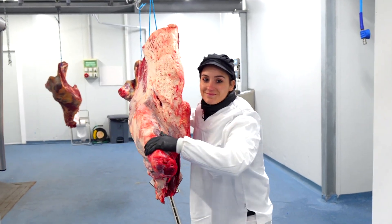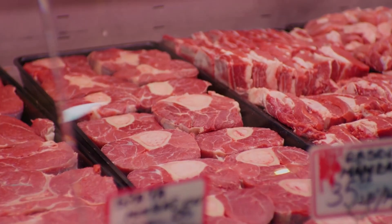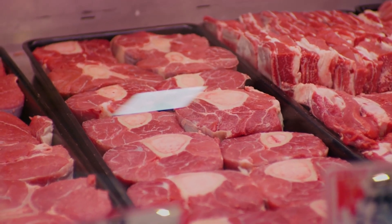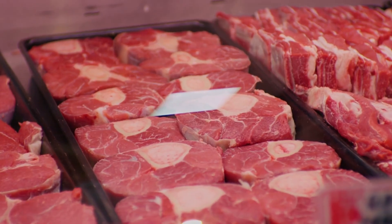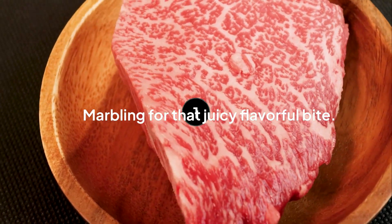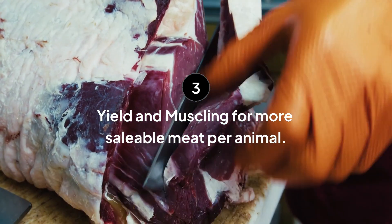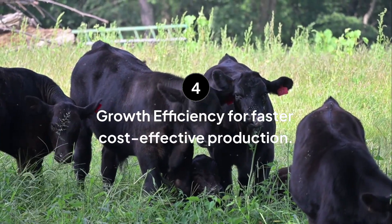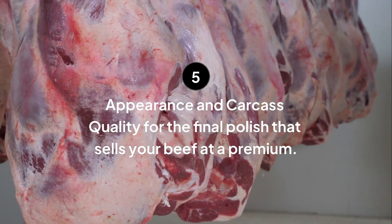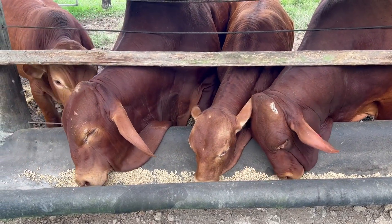Now that we've covered all five traits, let's bring it all together. Producing high-quality beef starts long before processing — it begins right in your pasture, with the cattle you choose to breed and raise. Here's a quick recap: marbling for that juicy, flavorful bite; tenderness for a smooth, easy-to-eat texture; yield and muscling for more saleable meat per animal; growth efficiency for faster, cost-effective production; and appearance and carcass quality for the final polish that sells your beef at a premium. When you combine these traits in your breeding program, you're not just improving your herd — you're building a reputation for quality that lasts for generations.